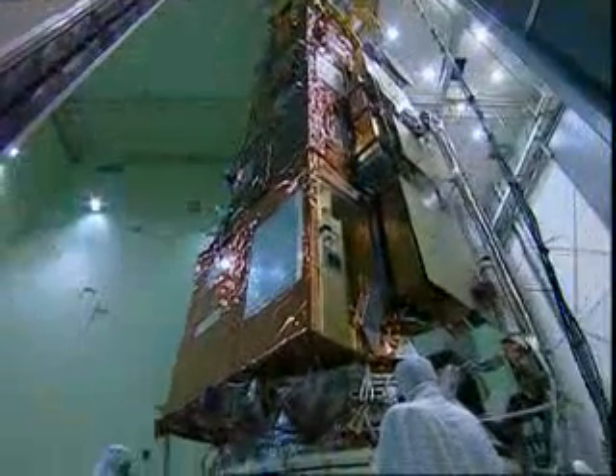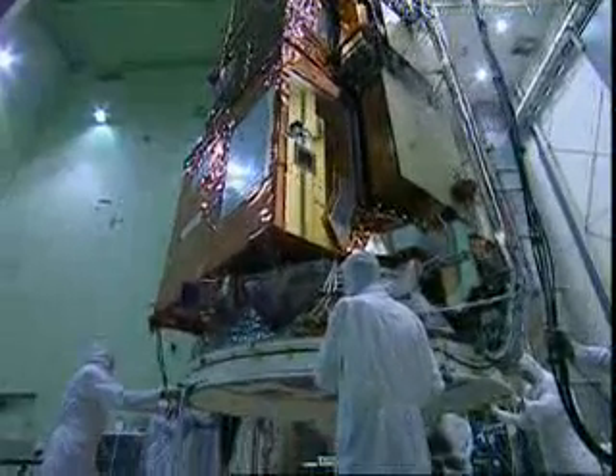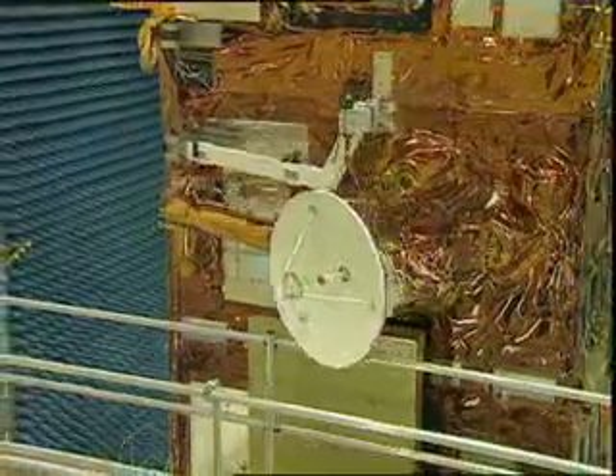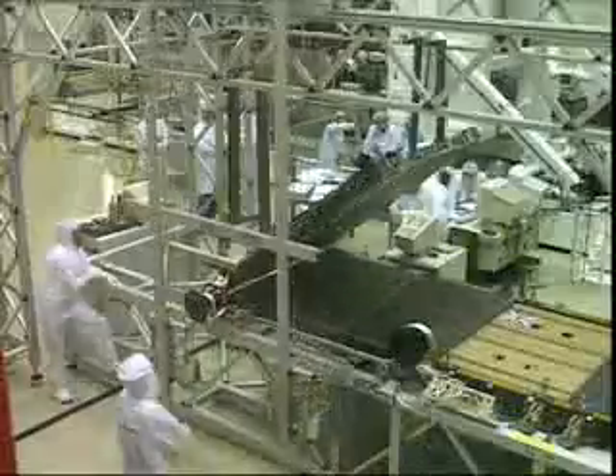Weighing in at over 8,000 kilos, it's one of the largest satellites ever built, and prior to launch it went through extensive structural, engineering and flight modelling tests.